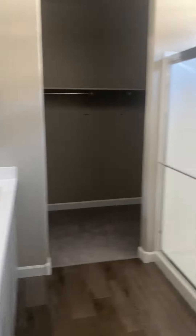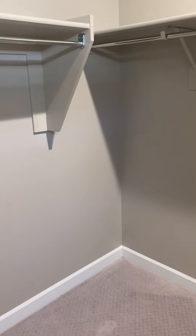In the master: storage, storage, dual vanities, separate toilet room — it's going to be like a little room — stall shower, and there's your closet.